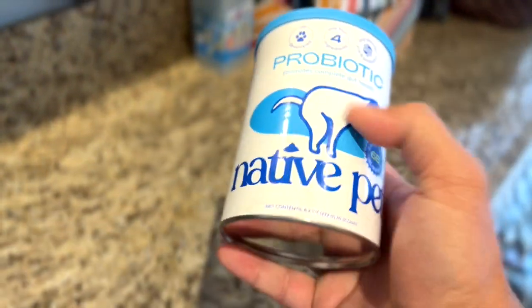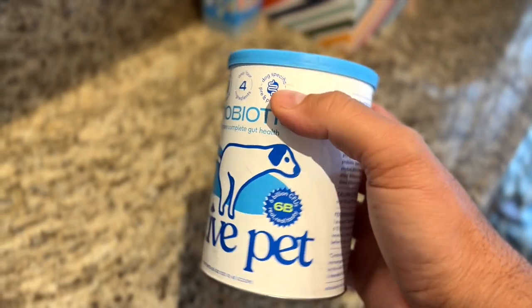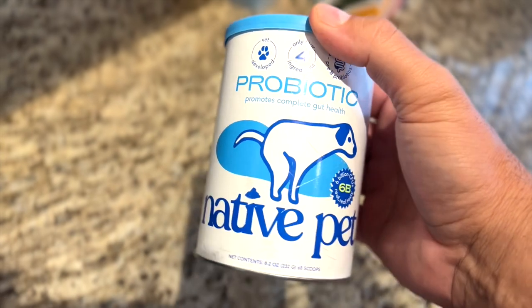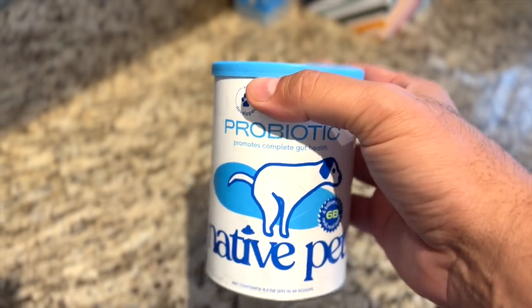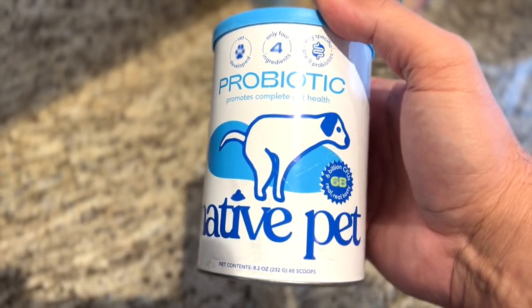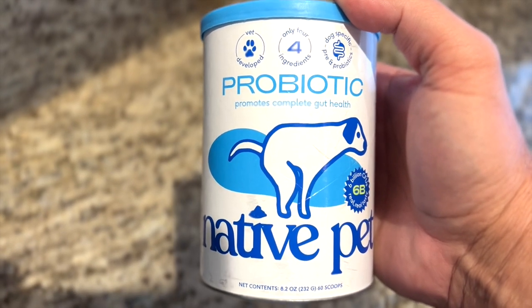My dog absolutely has stomach issues, and he's a big dog. My wife and I — our whole family just loves him absolutely to death. He has a very sensitive gut, especially when we travel to my family's house, my grandparents', my mother-in-law's, etc.